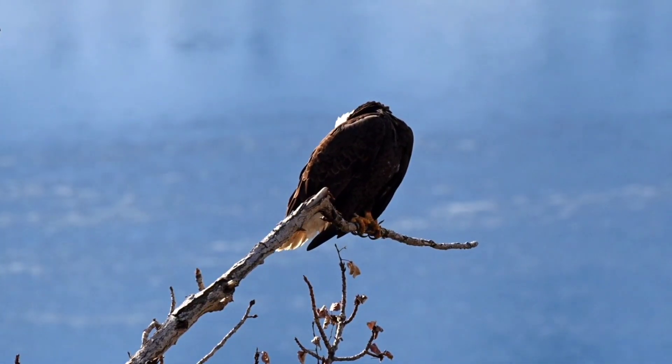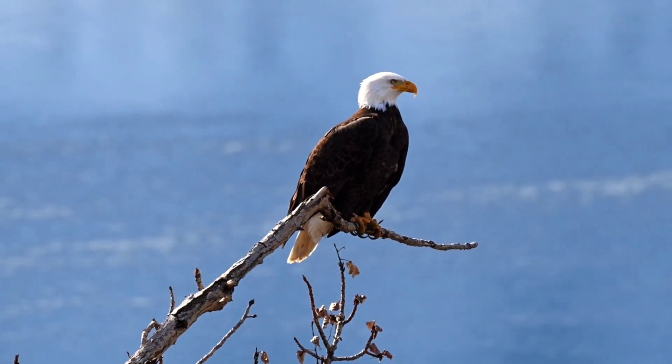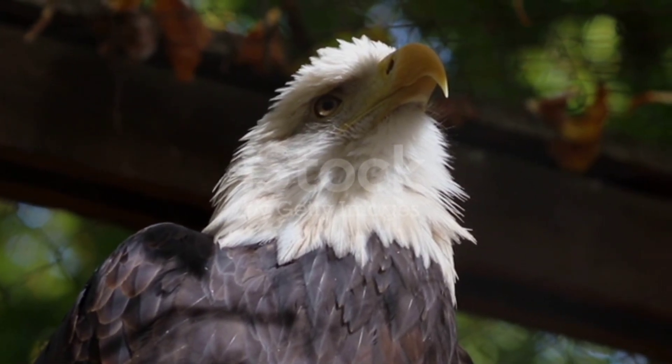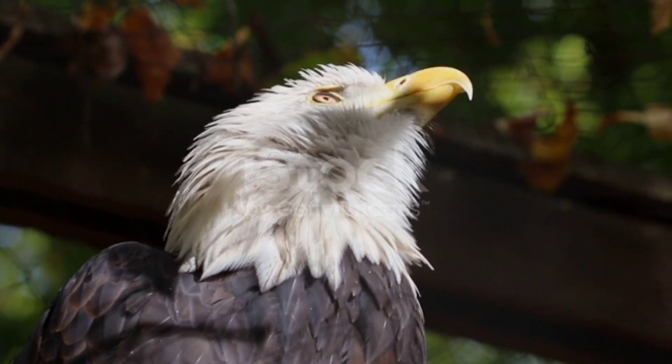Powerful Musculature: Highlight the strong muscles that drive the eagle's powerful flight. Discuss the robust breast muscles responsible for wing-flapping and sustained flight, showcasing the strength and endurance required for long-distance travel and hunting.